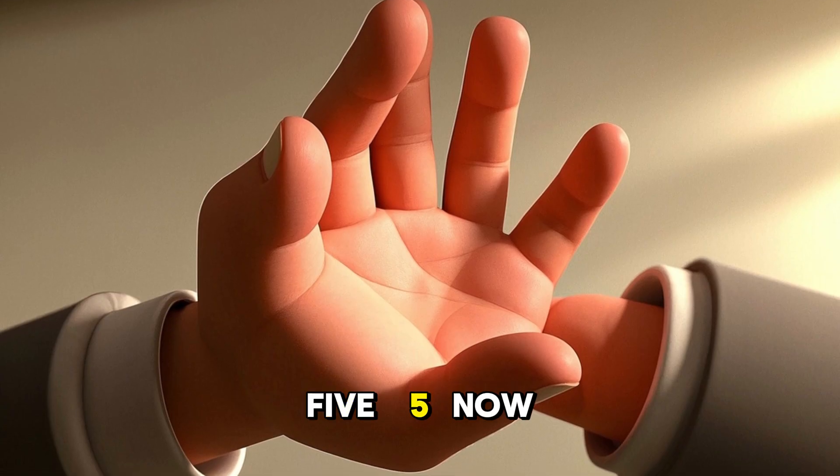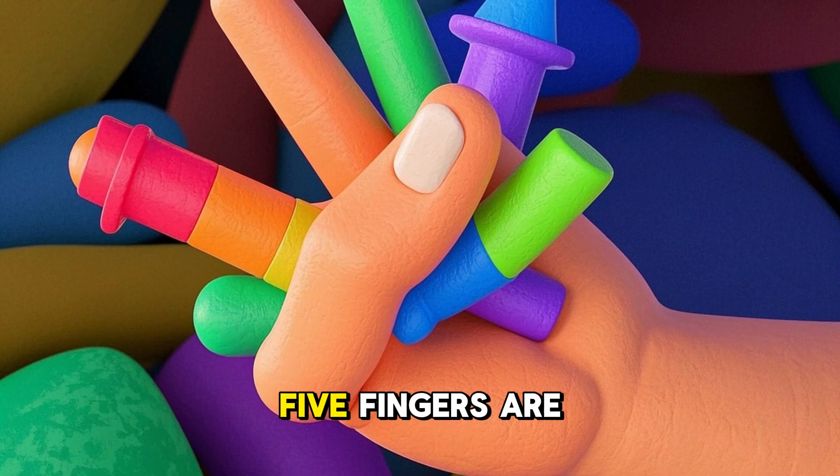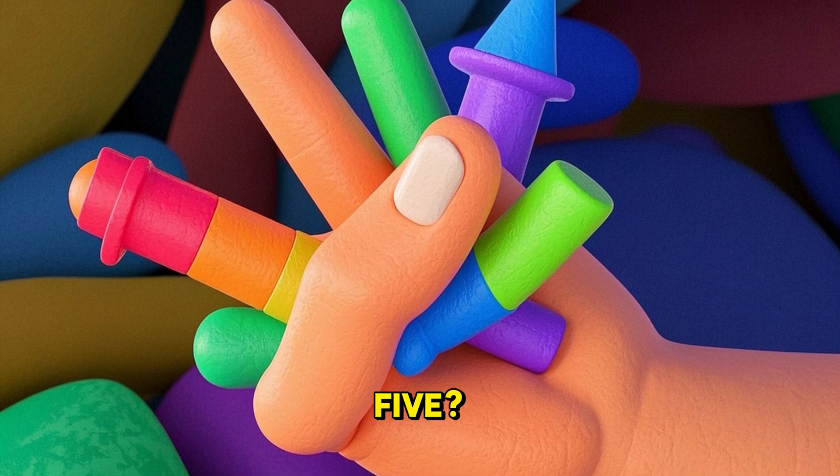5. Now we have five fingers. There are five fingers. Five fingers are in the hand. Do you see your fingers? Can you say five? Wow.